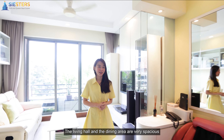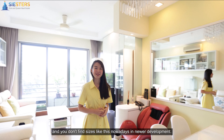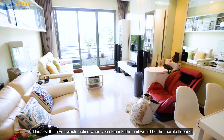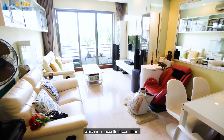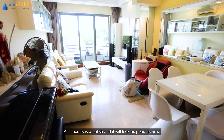And you know what's even better? This development is located within walking distance to Upper Changi MRT on the Downtown Line. As most of you know, it's really rare to have a freehold development located near an MRT station. Here at Sunhaven, you enjoy the best of both worlds.